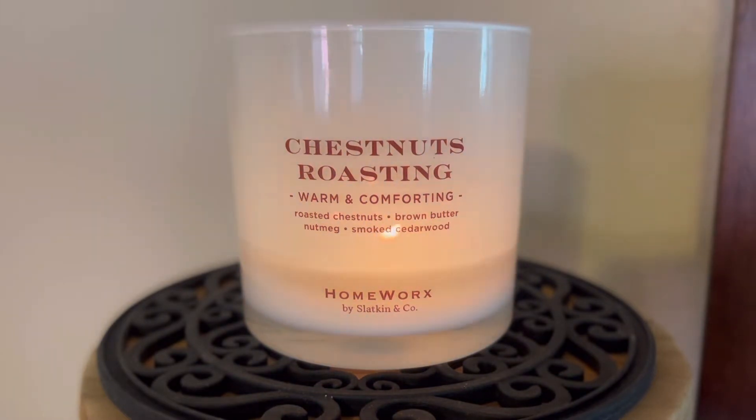I actually prefer those lids. I like the aesthetic of this older packaging on the three-wicks more so, I think, than the new packaging on some of the three-wicks. But yeah, let's go ahead and get into this review.